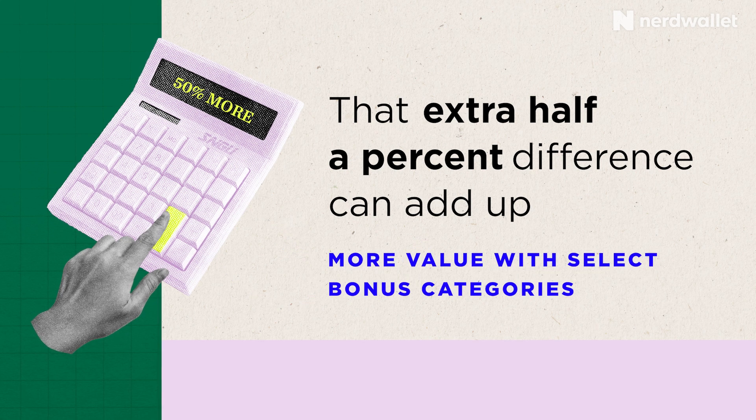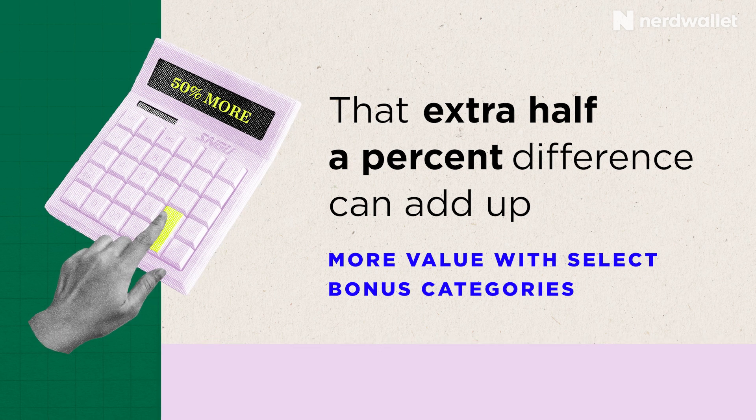This card also offers some bonus points in certain other categories as well. There are other credit cards out there that will offer boosted rewards in certain categories — things like 4% on dining or 6% on groceries — but those cards typically offer just 1% on everything else. With this card, you're getting 1.5% on pretty much everything you buy.